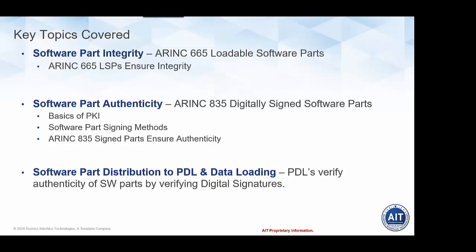In summary, the key topics covered: we talked about ARINC 665 and the mechanisms it provides for integrity checks of software parts. We covered ARINC 835 digitally signed parts in detail — the three methods: Boeing, Airbus, and Carillon — how to identify which method was used, the basics of PKI and asymmetric encryption key pairs and how they're used for digital signing. We also covered what PDLs must do to receive, import, and verify digitally signed software parts as part of the load operation, from the supplier to the operator PDL and through to the aircraft system.